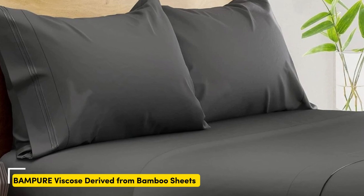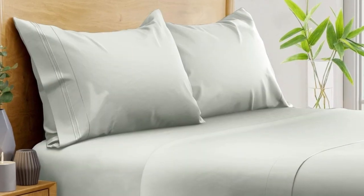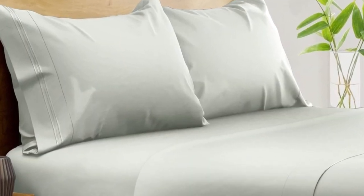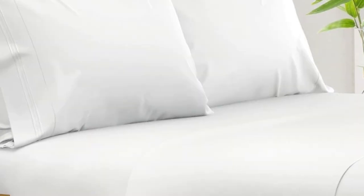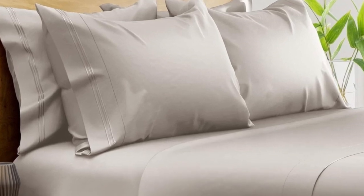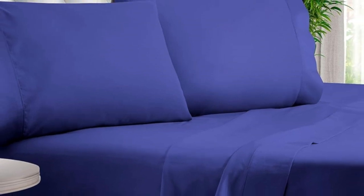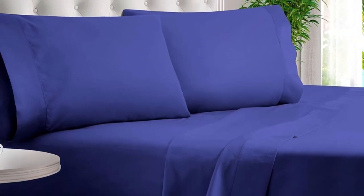Number 1. What we like: suitable for year-round use, soft, silky texture, corner straps keep fitted sheet secure. What we don't like: might be too cool for cold sleepers. Of all the sheets we've tested, our favorite option for wrinkle-free sheets with a smooth finish are Bampers 100% Organic Bamboo Sheets. These bamboo-derived sheets stood out for being well-made, exceptionally soft, and lightweight enough to keep hot sleepers comfortable year-round.